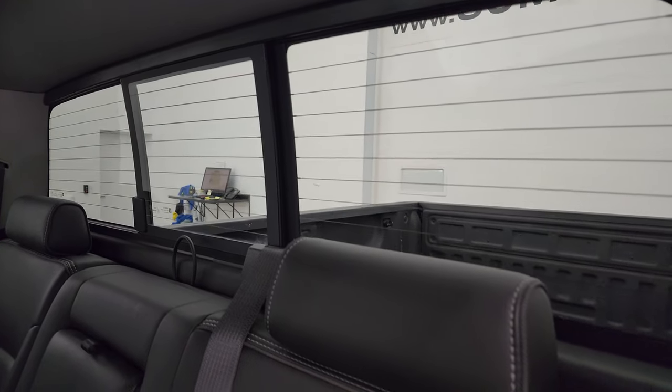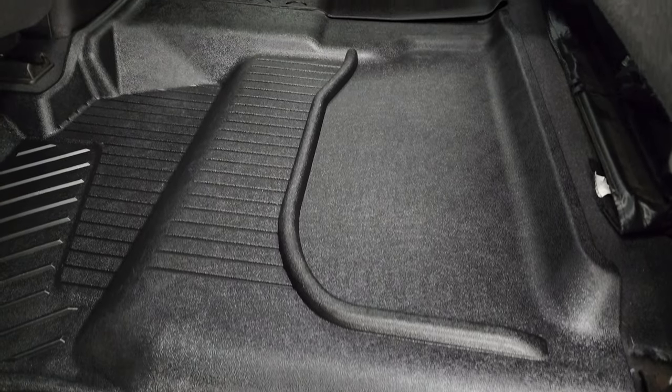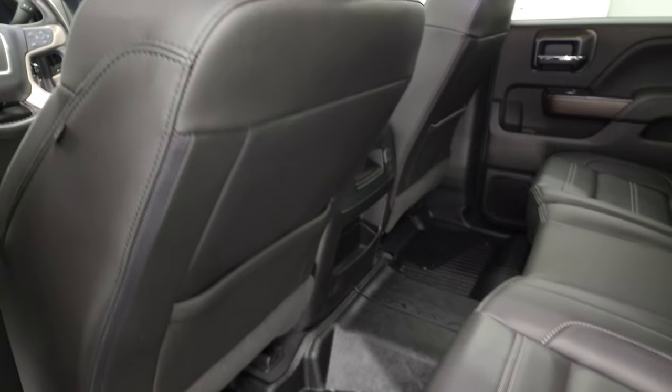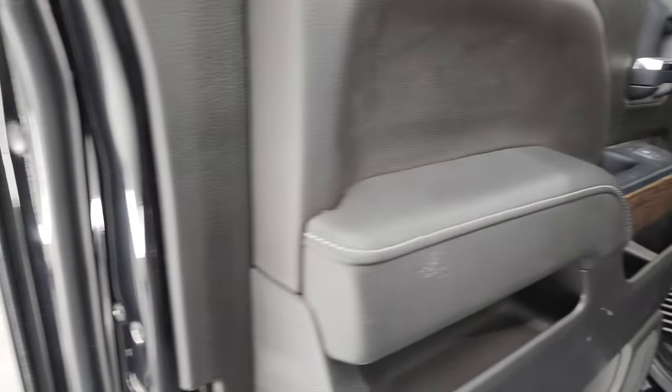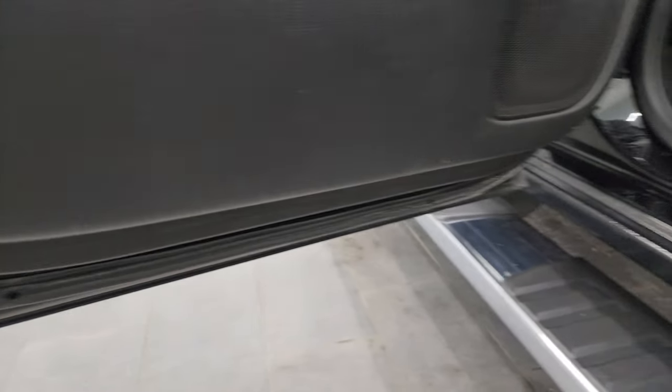It has a power sliding rear window with built-in rear defrost. These seats fold up for extra storage, and you get all-weather floor mats back here as well. Side curtain airbags, and the inside and bottoms of the doors all look fantastic on this truck.